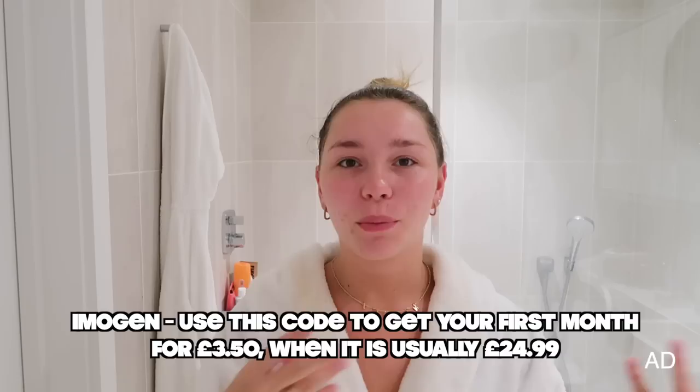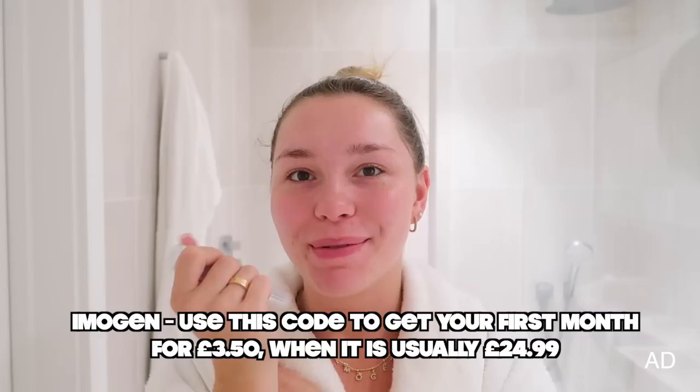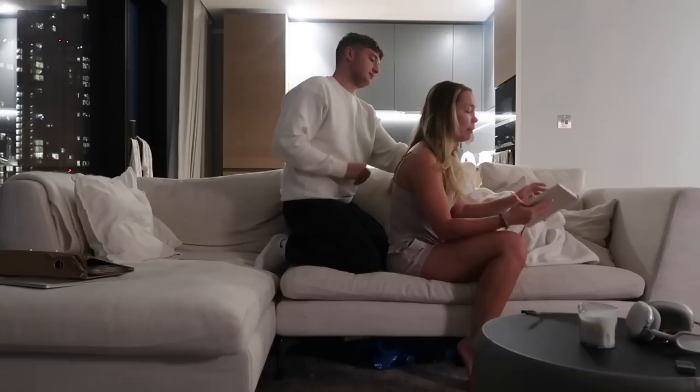Another big thanks to Skin and Me for sponsoring this video. Now I've got a panel — basically a to-do list of everything I have to do tomorrow, otherwise I just forget, I'm so forgetful. And my partner is going to pack my hair for me because I can't see behind my head.